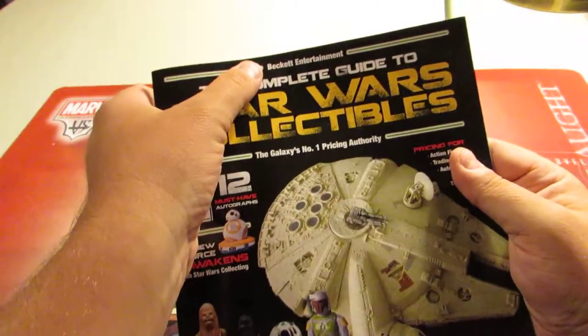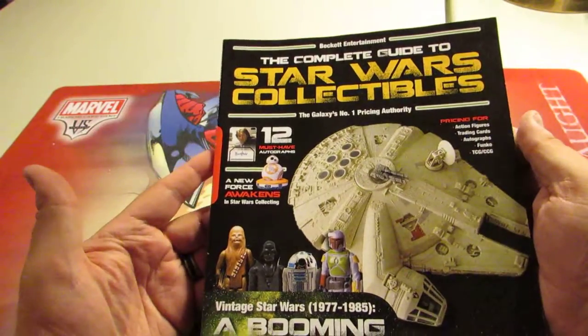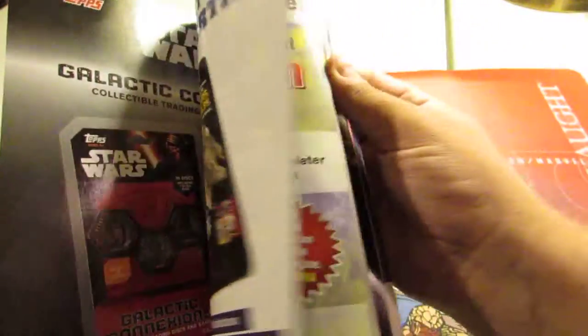So I want to show you the prices that they show and talk about it. First off, this is made by Beckett Entertainment. Now when you think of sports card pricing, you think of Beckett — generally the most well-respected authority on that out there.